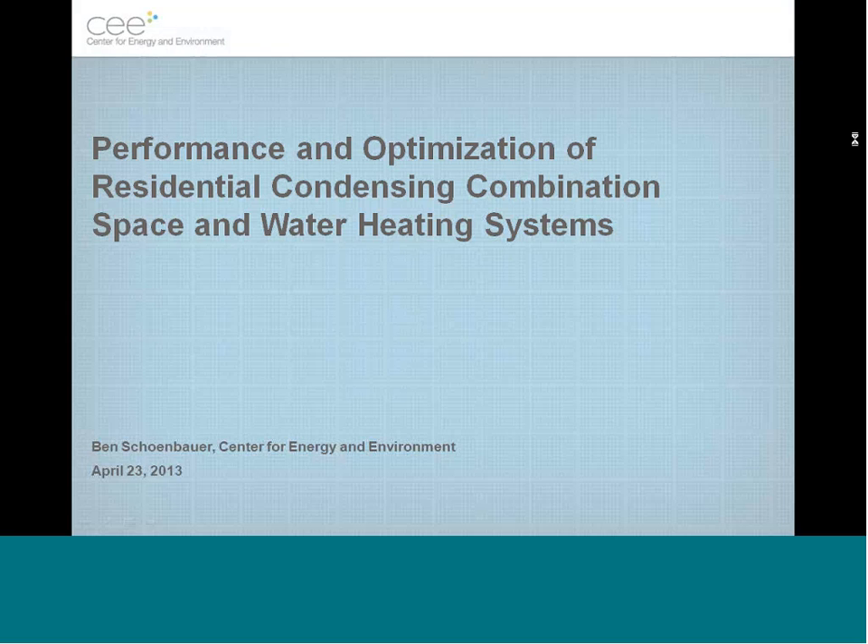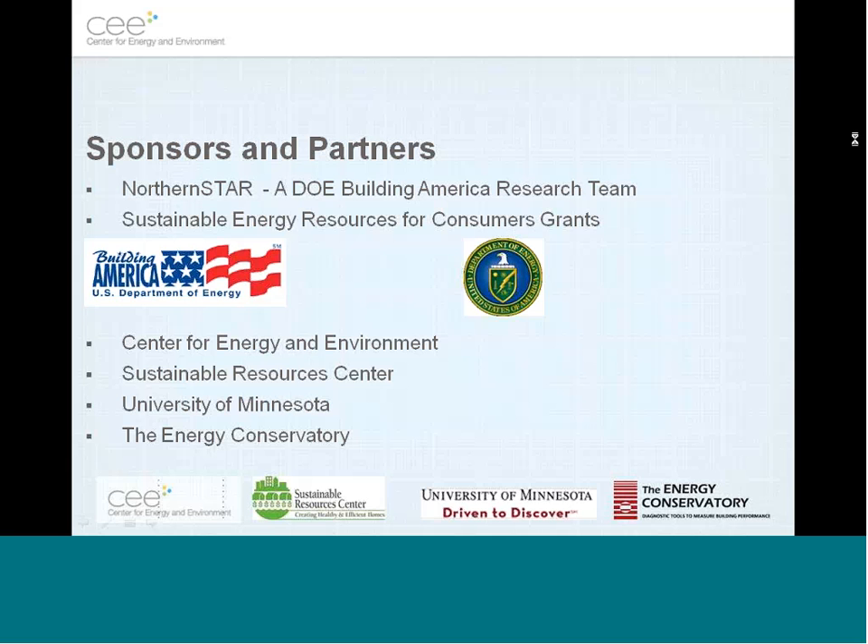The main thing we'll be looking at is how to install these systems and how well they actually perform in real homes in our climate. This project was sponsored by Building America, part of the Northern Star team, and also partially funded through a Sustainable Energy Resource for Consumers grant. There's a collaboration between the Center for Energy and Environment, the Sustainable Resource Center, University of Minnesota, and the Energy Conservatory.